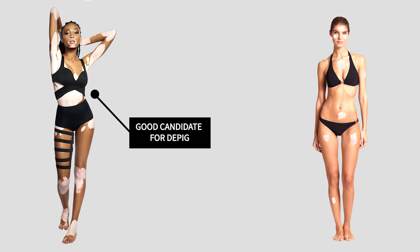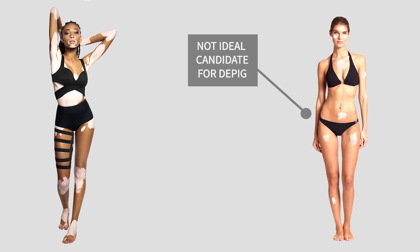Who is not a right candidate for depig? People who have few spots only on the face or other fleshy areas — these are areas which respond very well to repigmentation therapy and there is absolutely no need to take an extreme measure such as depig. Also, children below 12 years, pregnant ladies, and mothers who are still nursing small babies are not right candidates, because the chemical used for depig therapy is very strong and can mess up the developing immune system and skin pigmentation in unborn and young children. If you are breastfeeding your baby, it's a definite no-go.